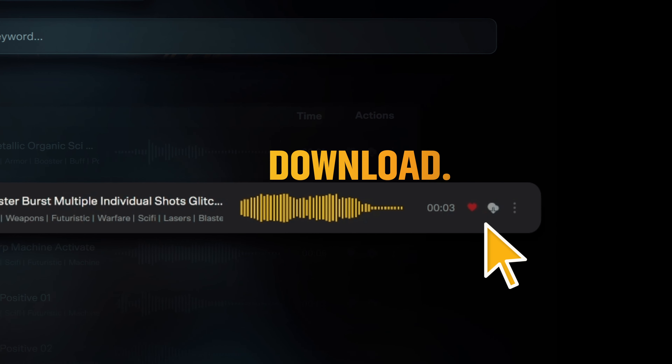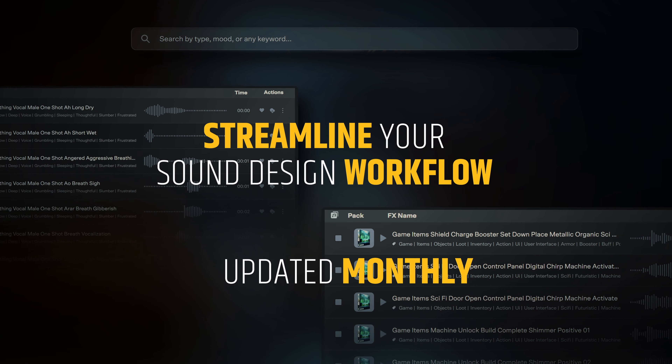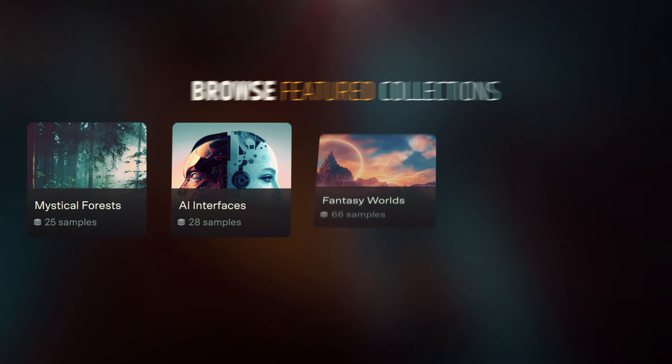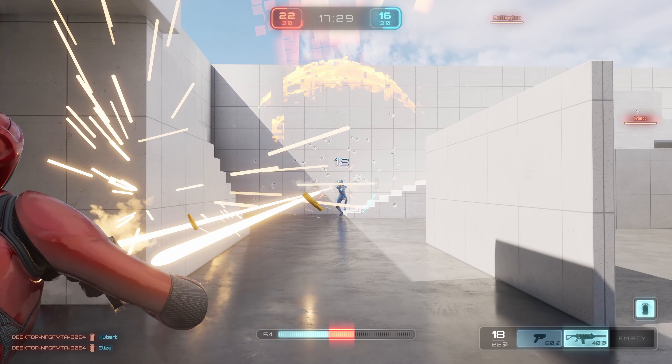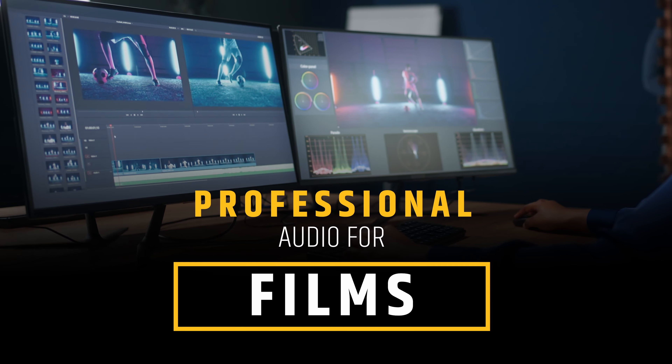Preview and favorite to download exactly what you need for a streamlined workflow. Updated monthly, browse one of our feature collections — professional audio for games, film, and music.